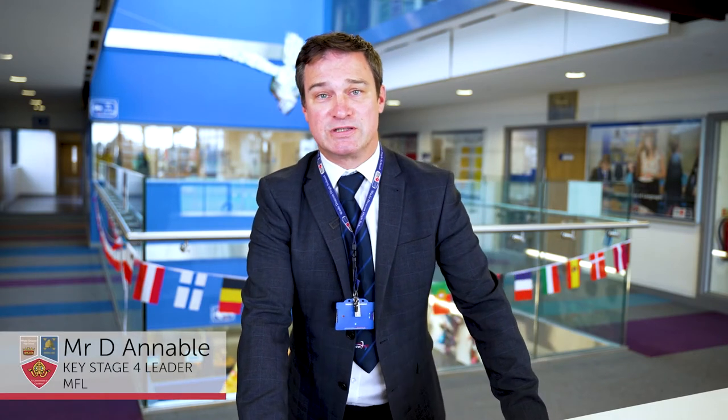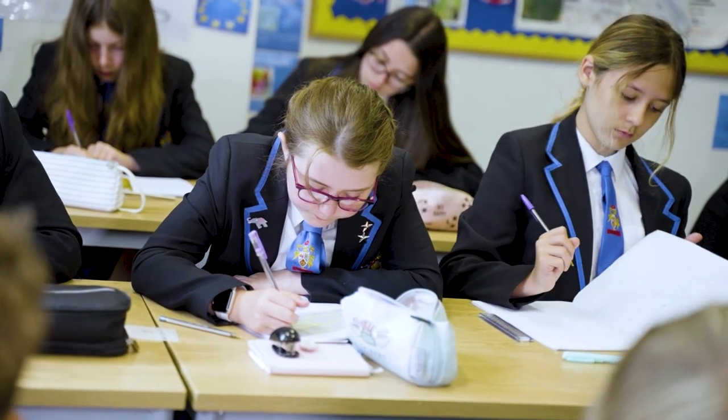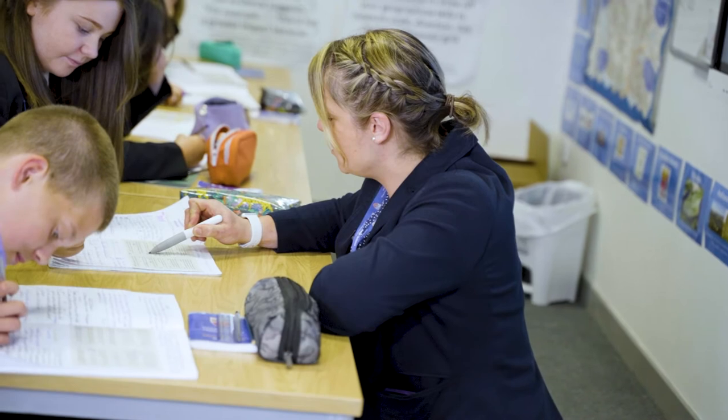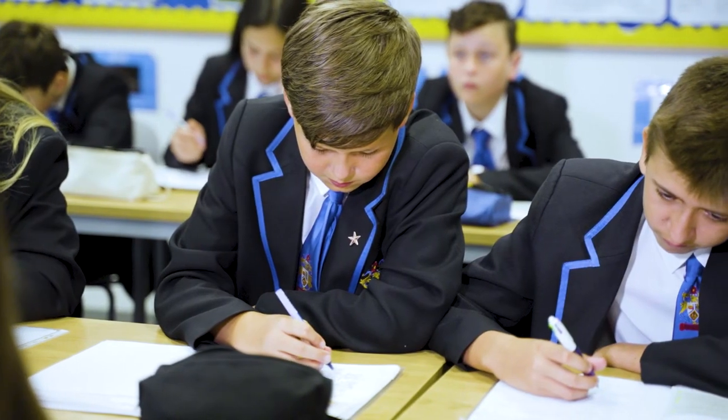Bonjour et bienvenue aux langues vivantes. We want our students to think of themselves as global citizens and of course learning a language is a vital part of this. By studying a foreign language you'll not only learn about different places and explore other cultures, but you will learn to understand more about how our own language works. We also love to run trips abroad, so there are plenty of opportunities to put what you've learnt into practice. À bientôt!